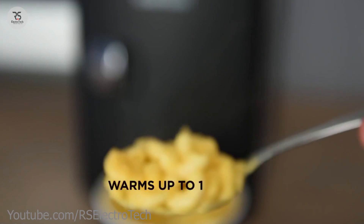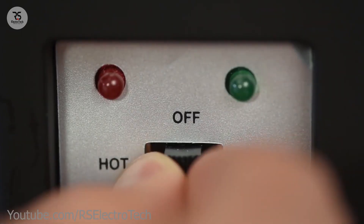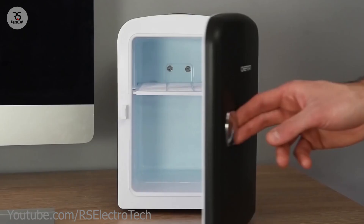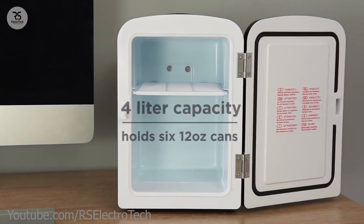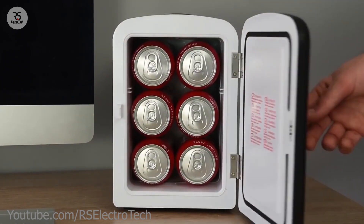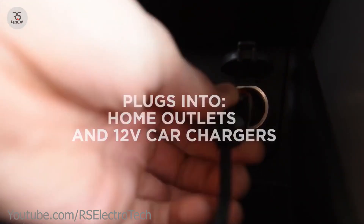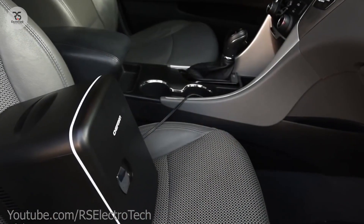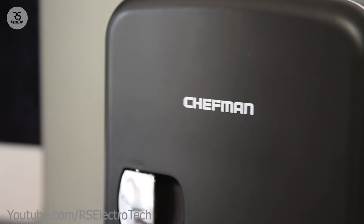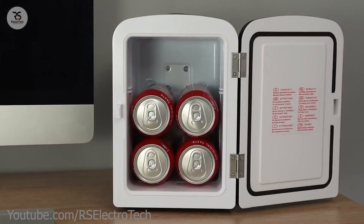It also has two modes: cool and hot. You can power this freezer using DC 12 volts from a car battery or AC 110 volts. If you guys like this freezer, then give a like to this video.